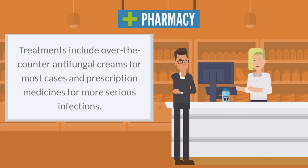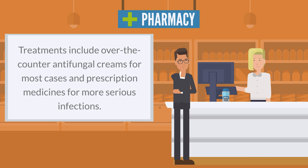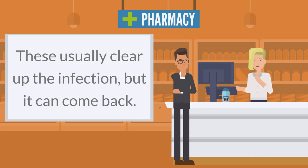Treatments include over-the-counter antifungal creams for most cases and prescription medicines for more serious infections. These usually clear up the infection, but it can come back.